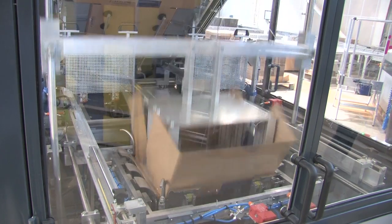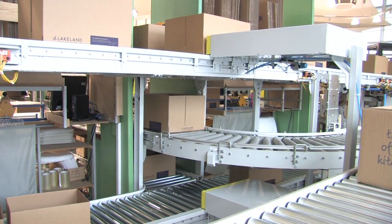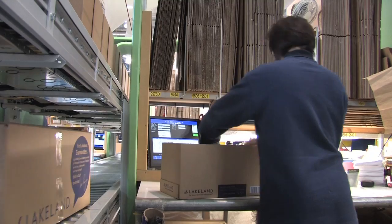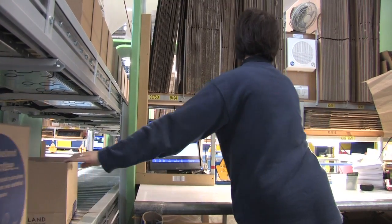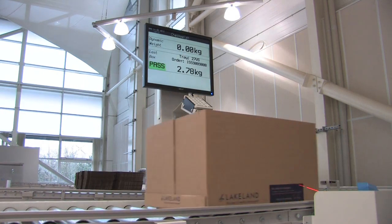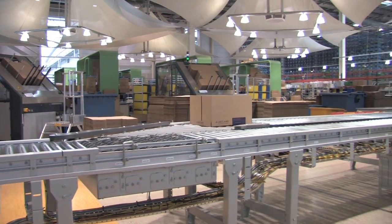The new system has enabled the packers to receive from a conveyor one of two sizes of box. They then pack the goods into one of the two trays. Once they've packed it, we don't generally need any void fill paper in there. There's no sealing to be done, so it's a much quicker process.